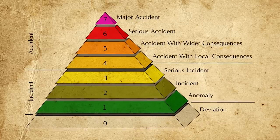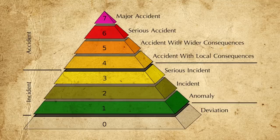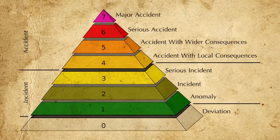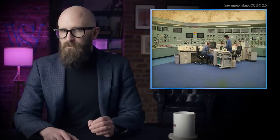According to this scale, with zero being a mere deviation and seven being a major accident, Chernobyl and Fukushima are the first and second most serious nuclear incidents in history, while Three Mile Island ranks only fourth. So what then is the third? That honor belongs to a long-forgotten incident in the Soviet Union that killed over 8,000 people, injured countless others, and left nearly 200 square kilometers of land heavily contaminated.